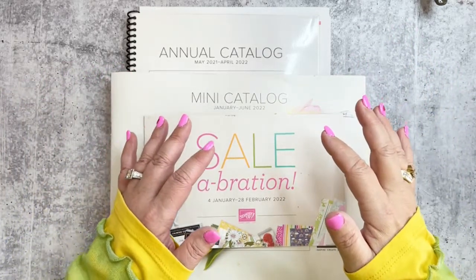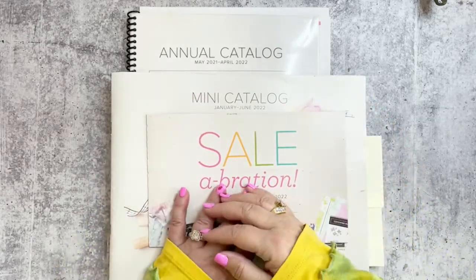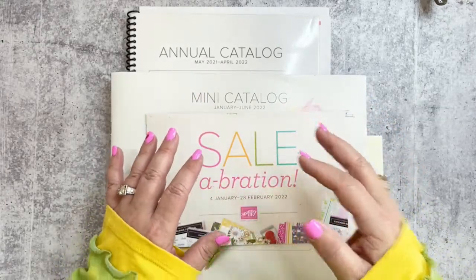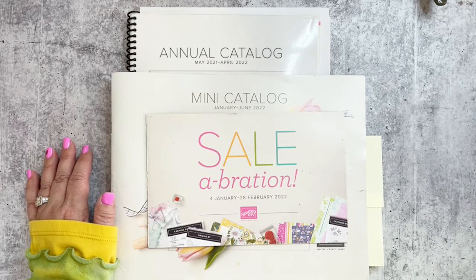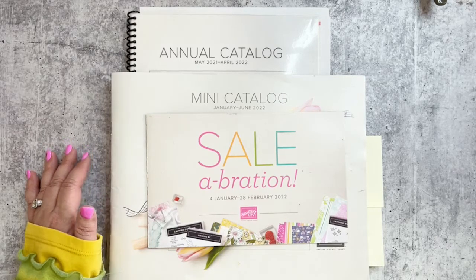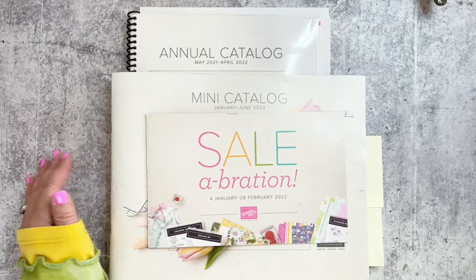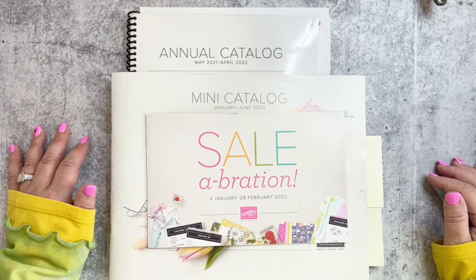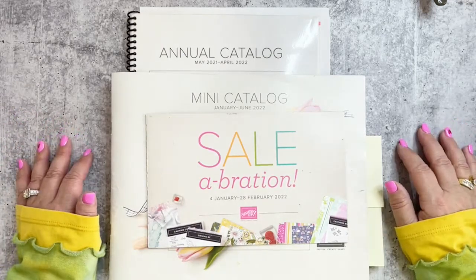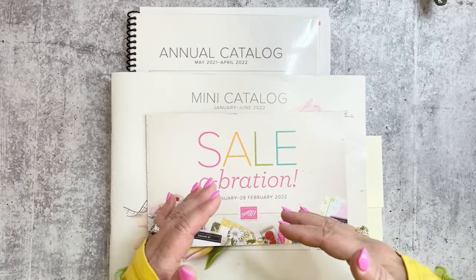Hey crafting friends, happy Sunday crafternoon! This is Dawn Bridgette with Dawn's Creative Chalet and I'm glad that you're here. I want to make sure I'm in the right spot — looks like I'm in the right spot, that's pretty awesome. As you come on, make sure to say hi and where you are viewing from.